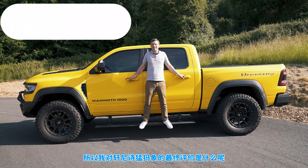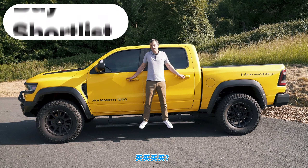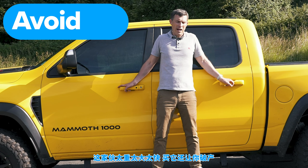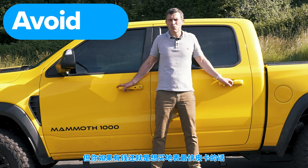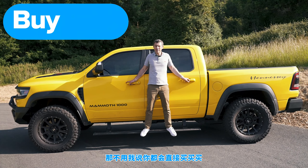So what's my final verdict on the Hennessy Mammoth? Should you avoid it, consider it, shortlist it, or just go ahead and buy it? Well, let's be honest — most people should just avoid this car. It is just too mental, too big, too fast, and it's likely to bankrupt you. However, if you want to brag that you have the fastest accelerating truck in the world and you've got the money, you're just going to have to buy it.